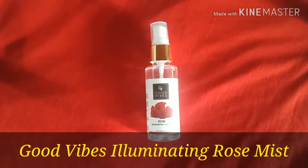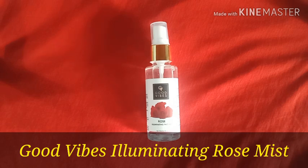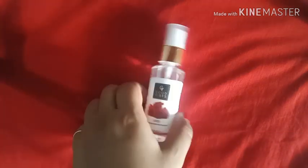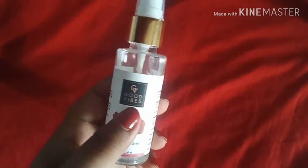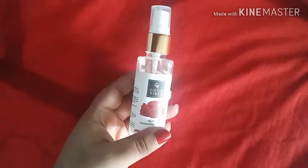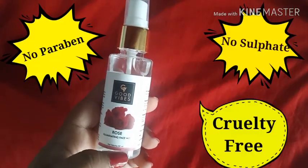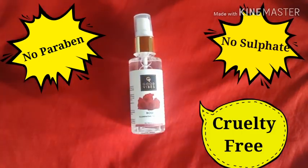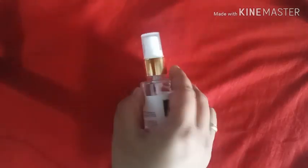Its actual price is Rs. 150 but I bought it on sale for Rs. 120. The product quantity is 50 ml. It comes in a spray cap, and as you can see here, the brand name Good Vibes is on the front, and below it is written Rose Illuminating Face Mist.